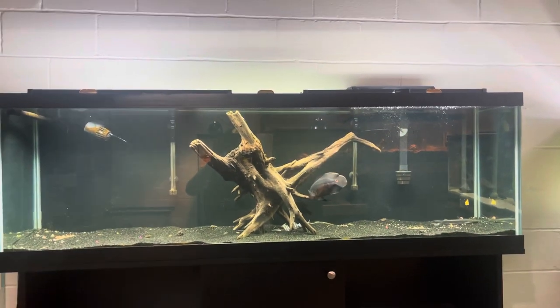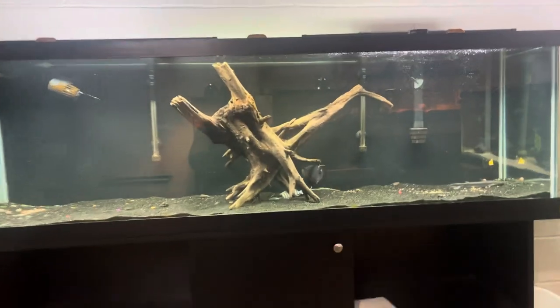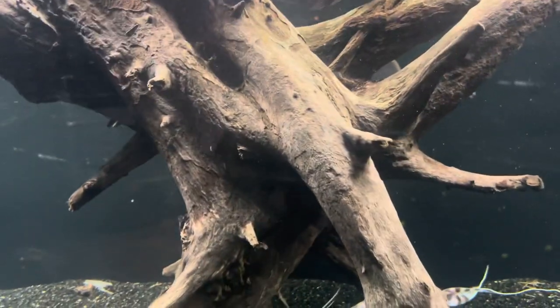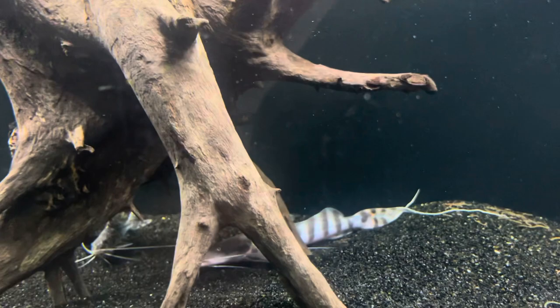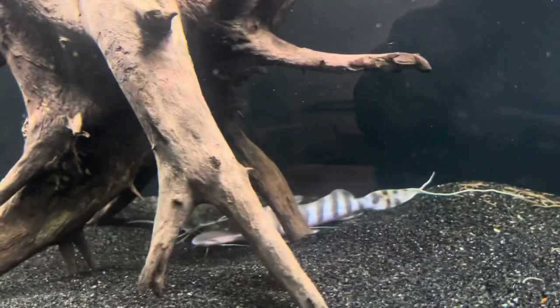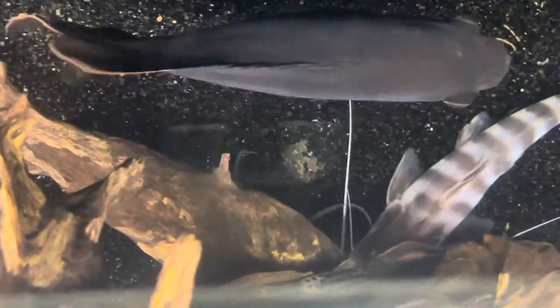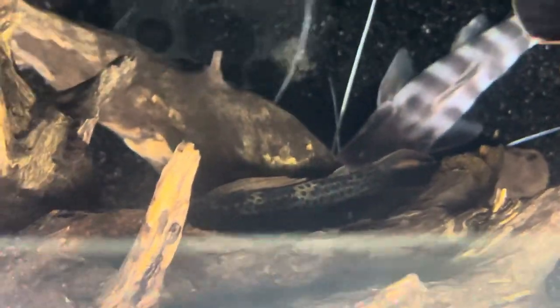I'm just going to keep it with that centralized piece of driftwood. I forgot — I have a red tail thresher pleco in here; he's doing a terrible job. Let's see a little bit of him — you can see part of his fin right there. Of course he's out most of the time and then when I take videos he's not. There he is, right there.